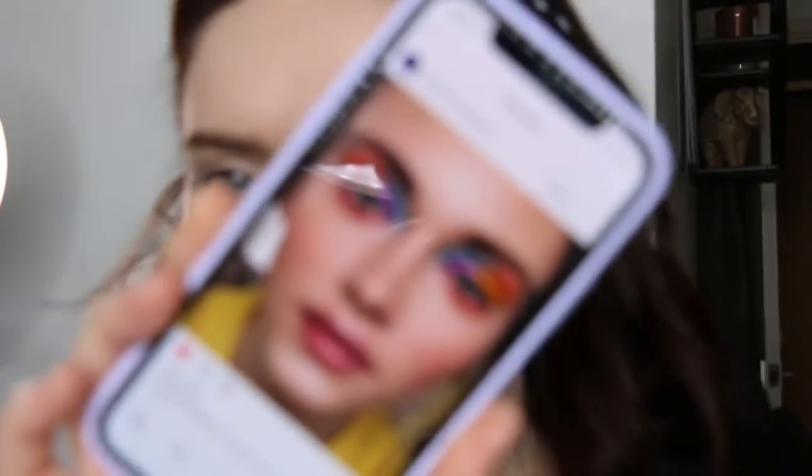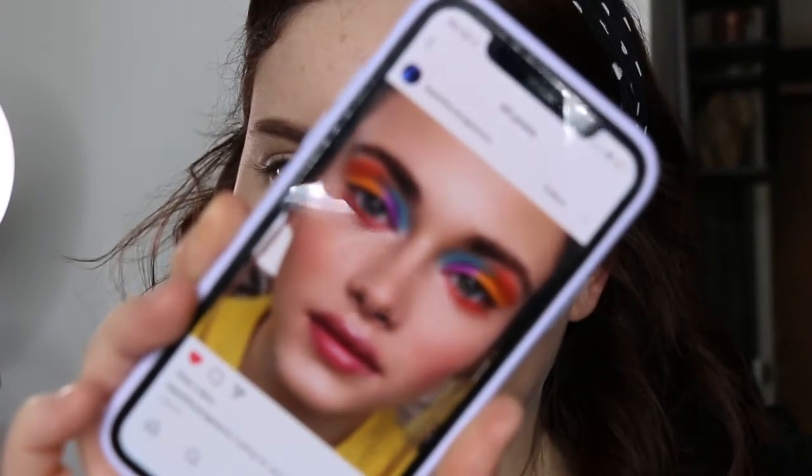Hi guys, welcome back to my channel. For today's video I really wanted to do a look inspired by this look that I found on Instagram.